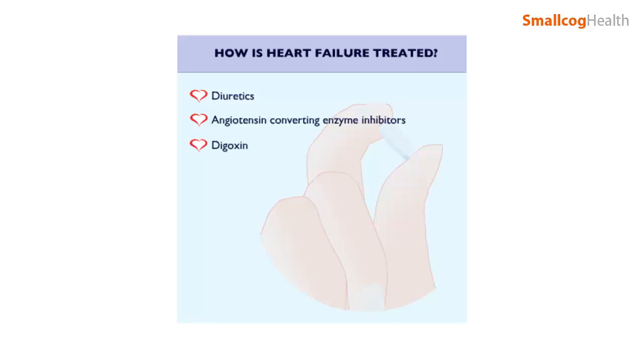Digoxin can be useful in patients with an irregular heartbeat to control the speed of the heart. Beta blockers slow the speed and force of the heartbeat, thus reducing the work the heart has to do. They were previously thought to be unsuitable for patients with heart failure, but recent research shows they can be of great benefit. Their introduction requires careful supervision.